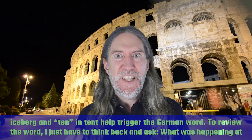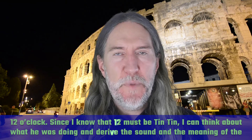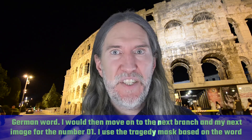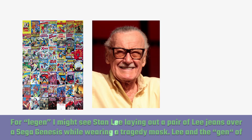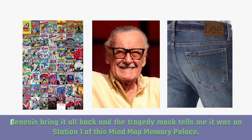To review the word, I just have to think back and ask what was happening at 12 o'clock? Since I know that 12 must be Tintin, I can think about what he was doing and derive the sound and the meaning of the German word. I would then move on to the next branch and my next image for the number 01. I use the tragedy mask based on the word 'sad', which is derived from the major system. For 'liegen', I might see Stan Lee laying out a pair of Lee jeans over a Sega Genesis while wearing a tragedy mask. Lee and the 'gen' of Genesis bring it all back, and the tragedy mask tells me it was on station one of this mind map memory palace.